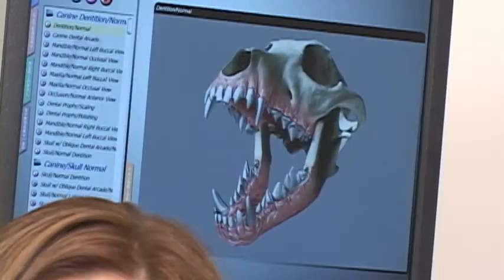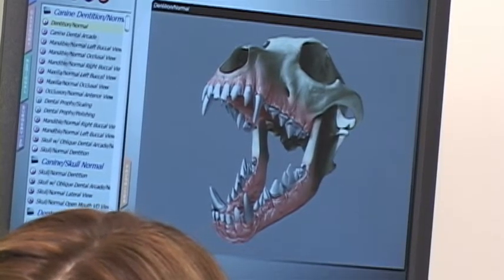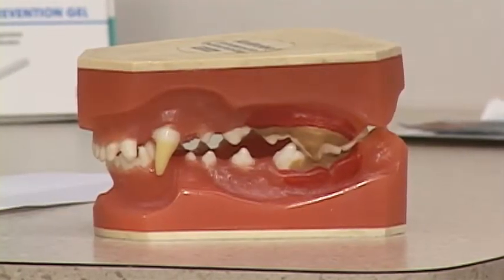Bad breath typically stems from a dental problem like periodontal disease. That's the most common one that we see in animals. Periodontal disease includes gingivitis, or swelling of your pet's gums, as well as plaque and/or tartar accumulation on your pet's teeth.